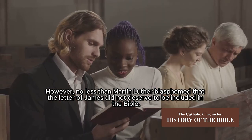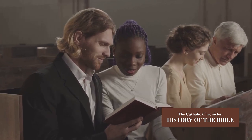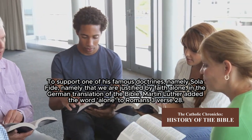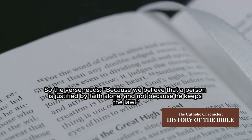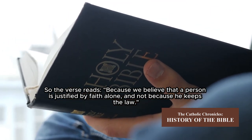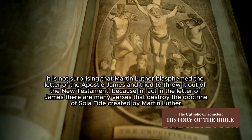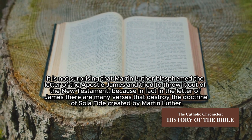No less than Martin Luther blasphemed the Letter of James, saying it did not deserve to be included in the Bible. To support one of his famous doctrines — namely sola fide, that we are justified by faith alone — in his German translation of the Bible, Martin Luther added the word 'alone' to Romans 3:28, so that the verse reads: 'Because we believe that a person is justified by faith alone, and not because he keeps the law.' It is not surprising that Martin Luther blasphemed the Letter of James and tried to throw it out of the New Testament, because in fact the Letter of James contains many verses that destroy the doctrine of sola fide created by Martin Luther.